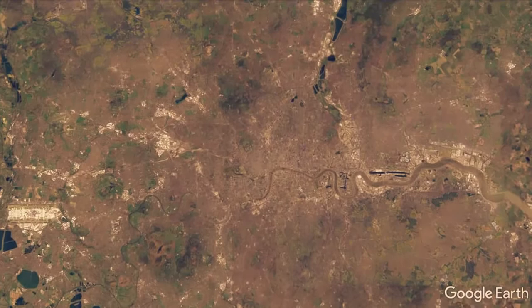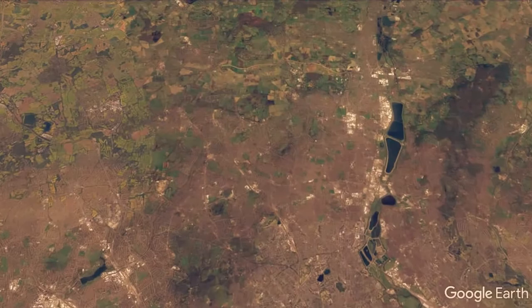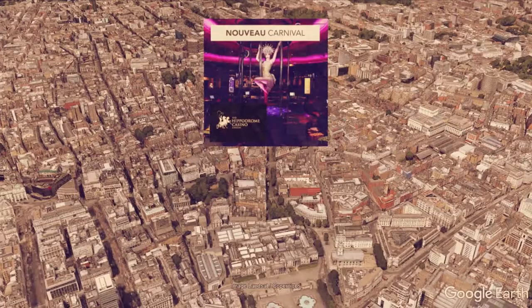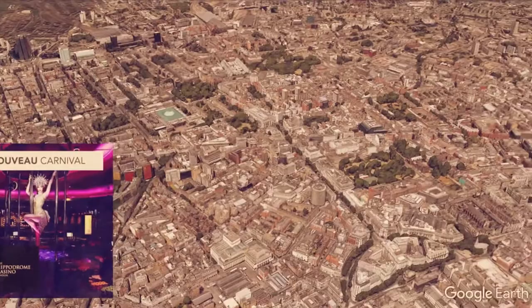We start off here in Leicester Square at the very heart of the city. We've supplied the Hippodrome Casino, one of London's most famous casinos, with Nuvo Carnival carpet tiles a number of times. Nuvo is of course our own exclusive brand that you can only buy here at DCTUK.